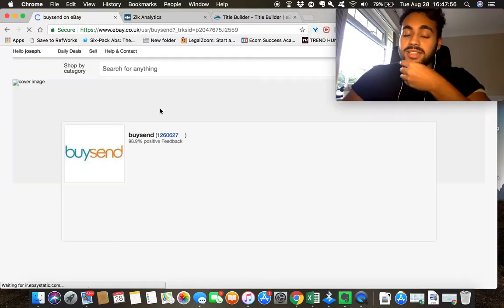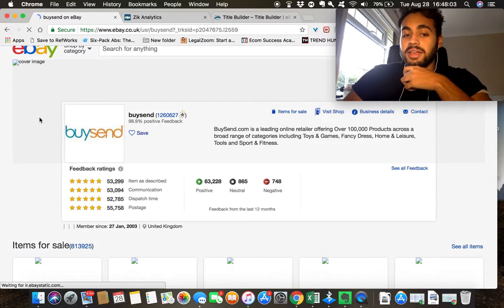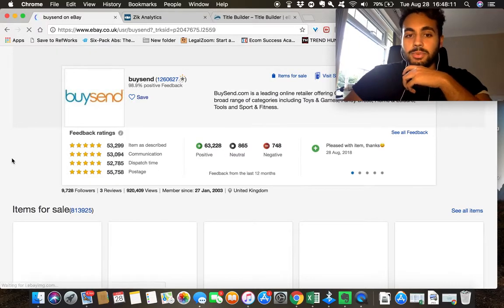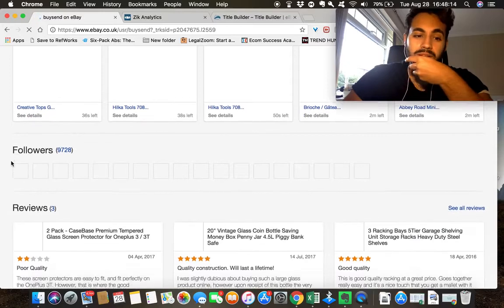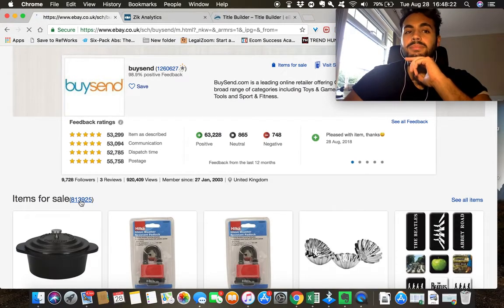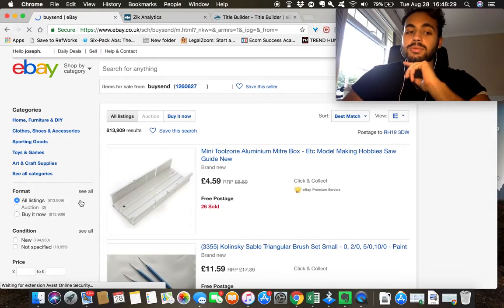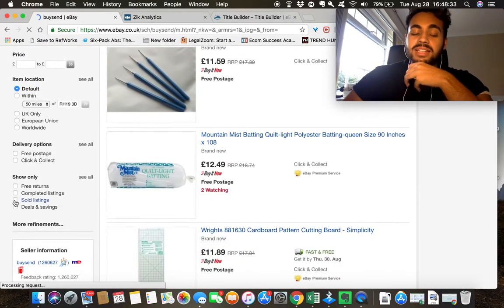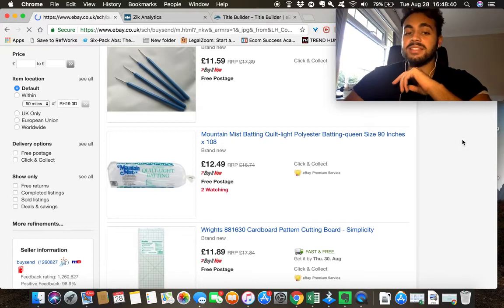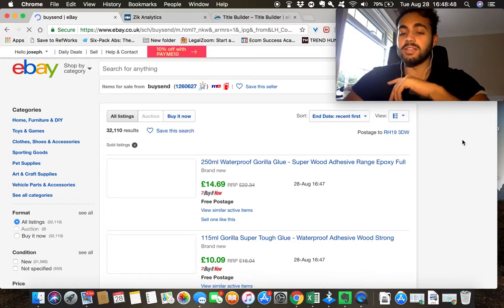You can take this even one step further — click on this seller and see their listings of what's selling well. This is another technique called sniping: you take products that are selling well for a competitor and undercut them. This person has 813,925 feedback. You can go to their items for sale, filter for sold items, look through what's sold well for them. It stands to reason — if these are selling well for them, there's no reason they won't sell well for you too, especially with a better-optimized title.